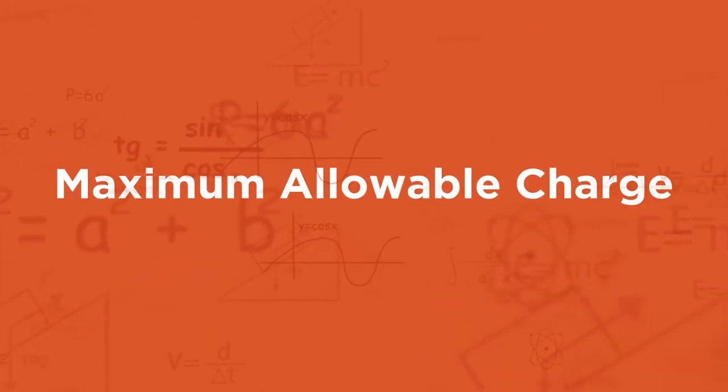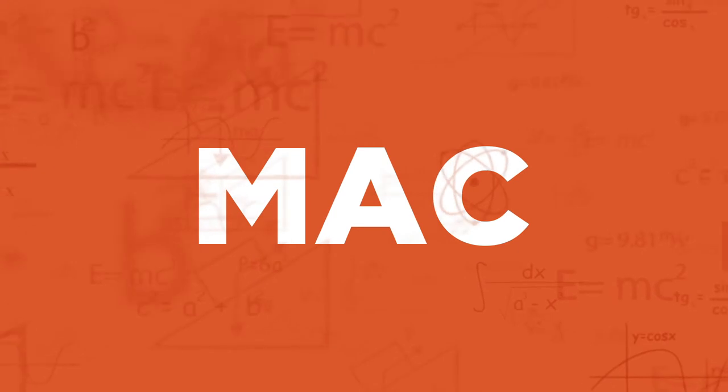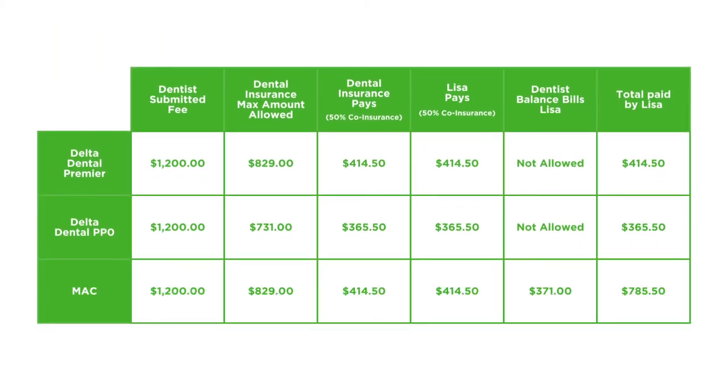One of these is called Maximum Allowable Charge, or MAC. Under a MAC benefit payment, the dentist submits their fee, then the insurance company bases their and Lisa's coinsurance amounts using the same allowed amount for in-network claims. However, in a MAC approach, the dentist can bill the patient for their coinsurance amount plus the difference between the submitted fee and the maximum amount allowed by the plan. This results in a much higher cost to your employee compared to what she pays out of pocket under a Delta Dental plan.